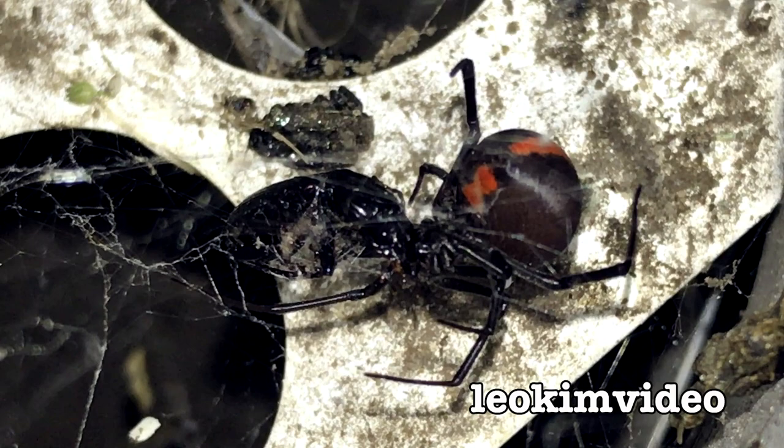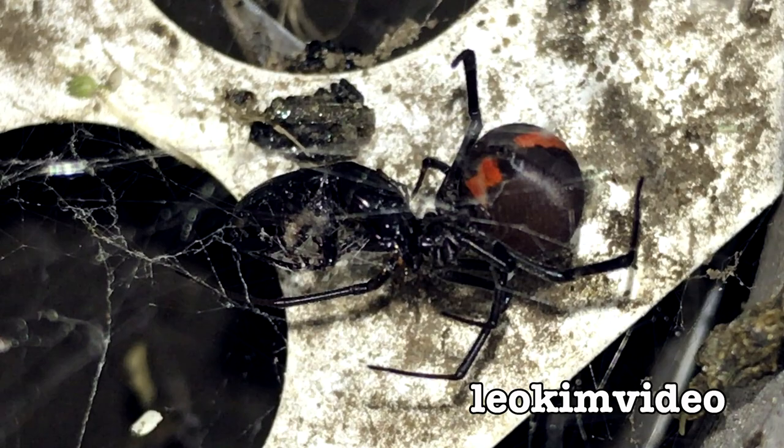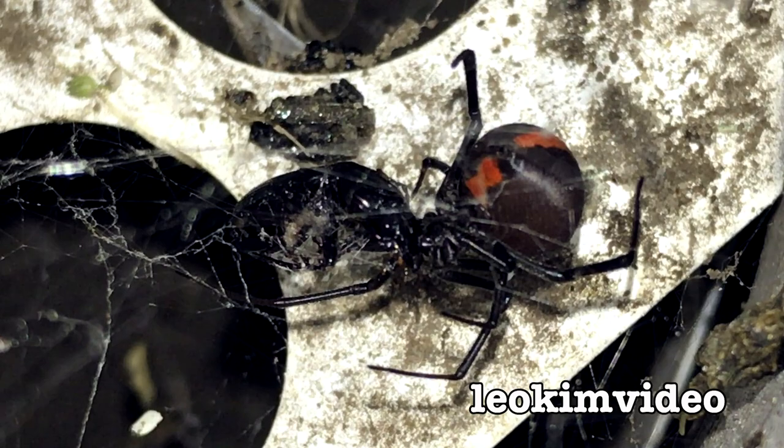So there you go — a nice study and analysis of the way a redback spider puts in multiple bites into a beetle to gain control and weaken it so it becomes the redback spider's next meal.